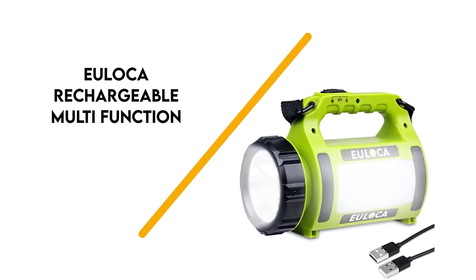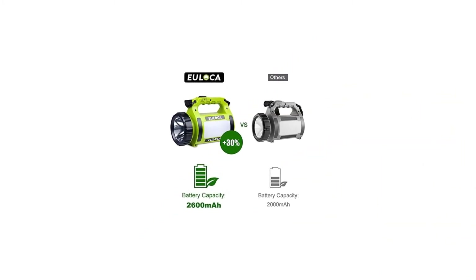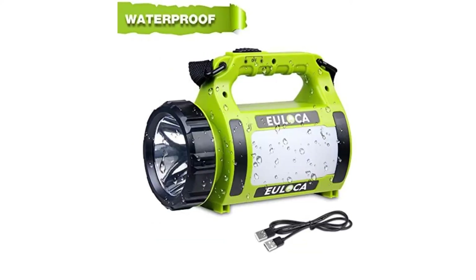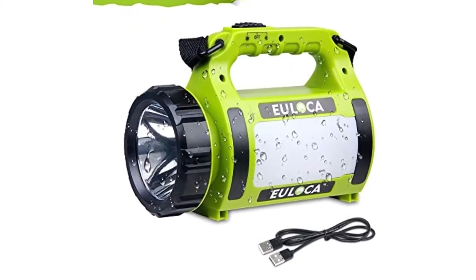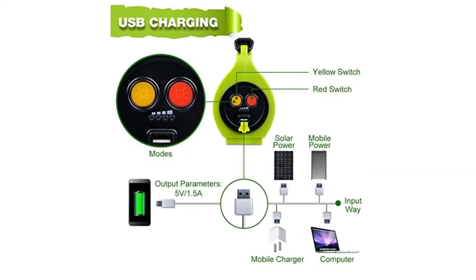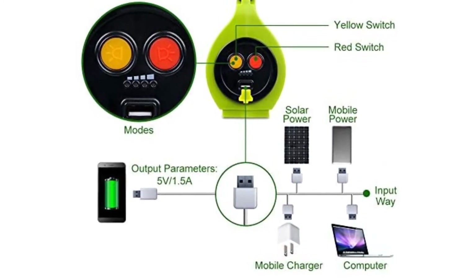Number 5: Yoloka Rechargeable Multifunction. If you want one light that can do everything, the Yoloka Rechargeable Multifunction Camping Lantern is a great choice. This light can function as a stand-up lantern or handheld flashlight. The body features a white lantern on one side and a flashing red emergency beacon on the other. In searchlight mode, you'll be able to project a 650-lumen beam of white light up to 500 meters.